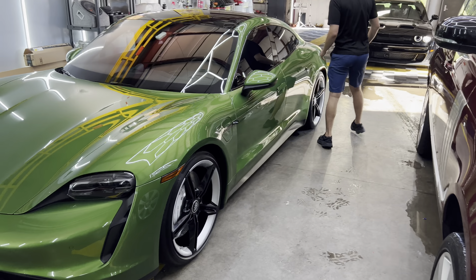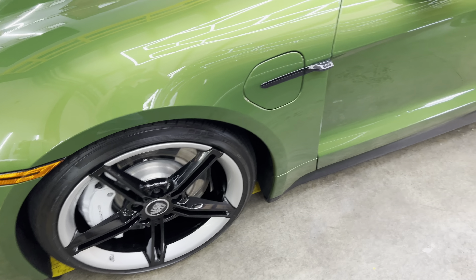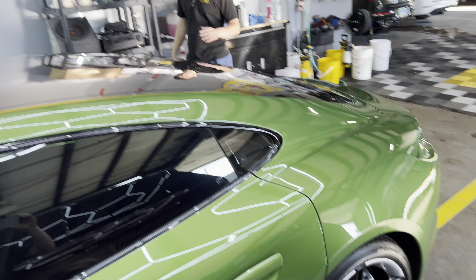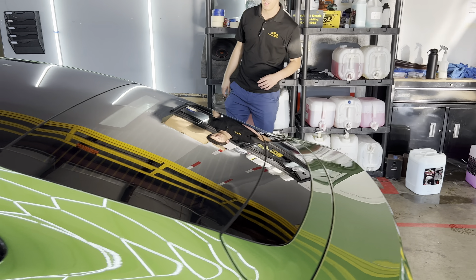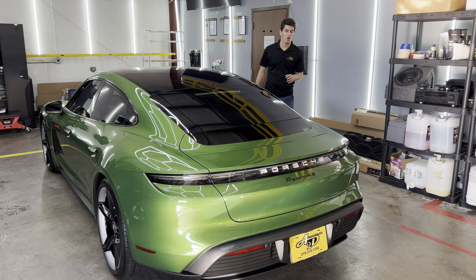If you walk around the vehicle with me you can see these beautiful rims on this Porsche. After we did the one-step paint correction, we did a full five-year coating, and that coating went on all of the paint and all of the trim.